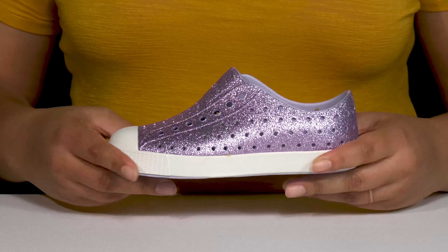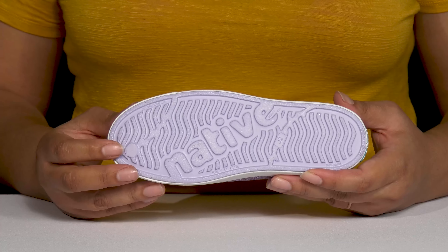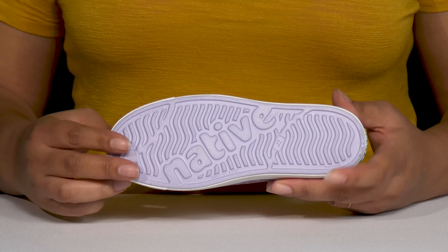They're lightweight with a sturdy and durable build that's made to last, and it's all on top of a durable synthetic outsole that is grippy to keep them stable.